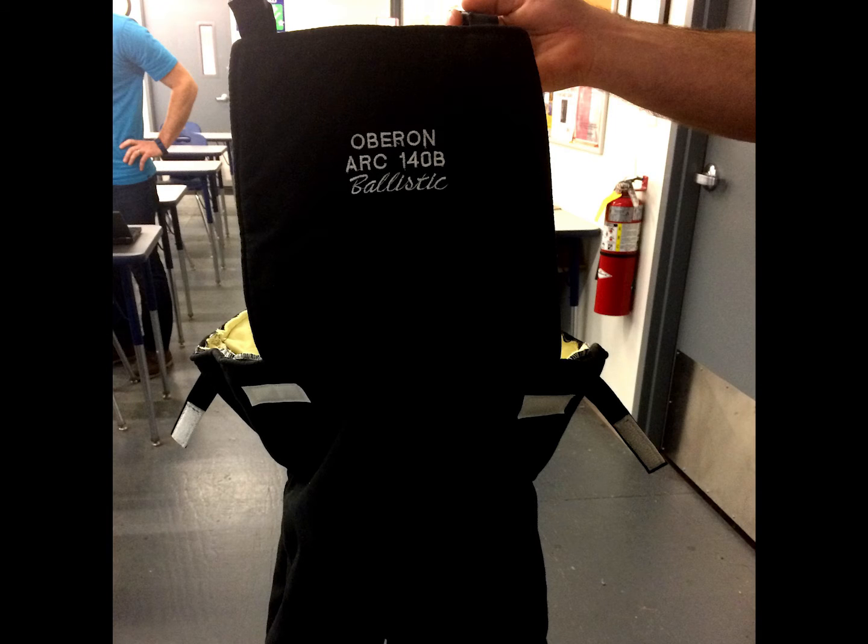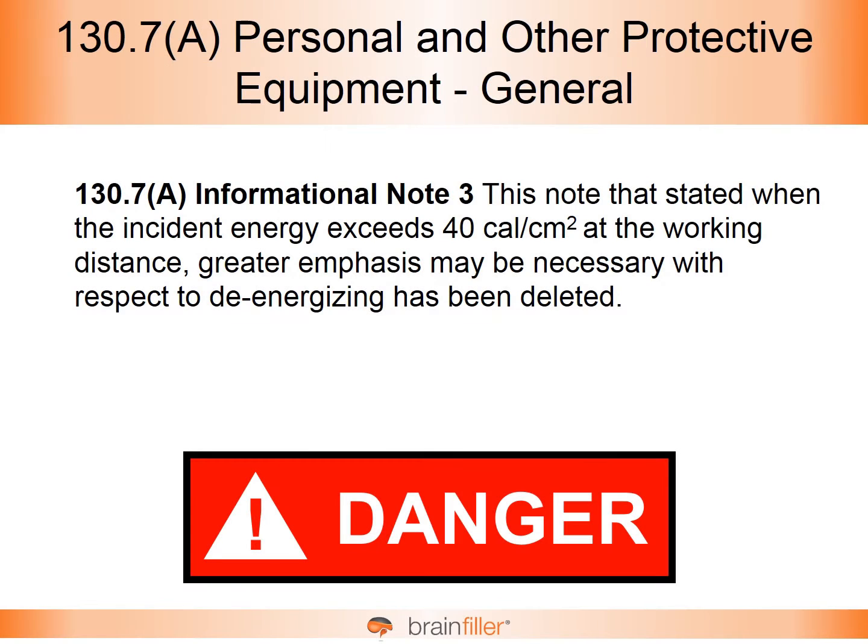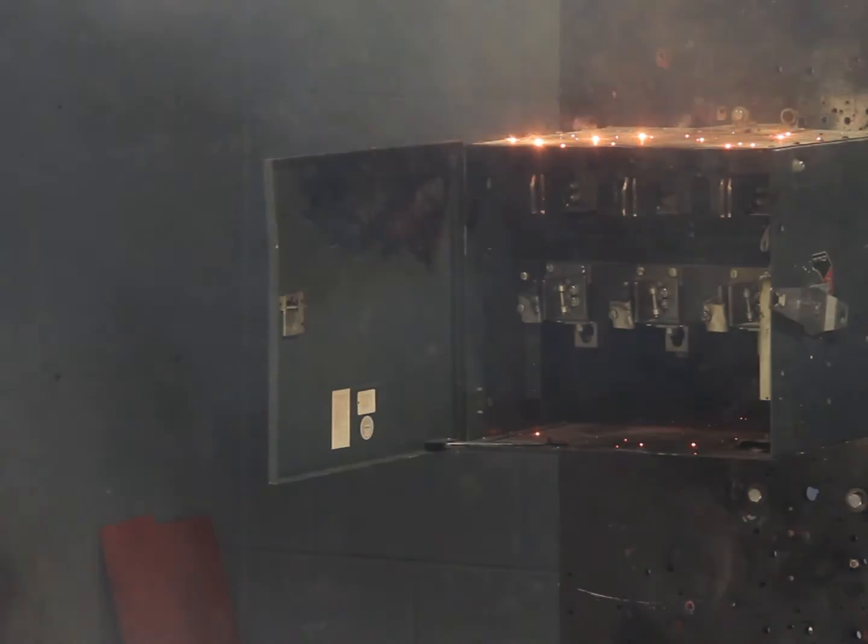The problem was that 40 calories per square centimeter, although that's a lot of incident energy, many were thinking this was a threshold where it would be more explosive. But the explosiveness of an arc flash isn't so much based on the incident energy — it's more a function of short circuit current.